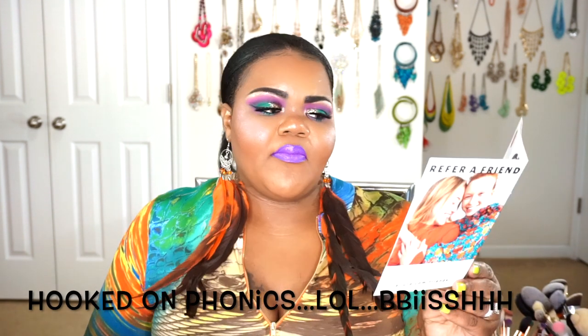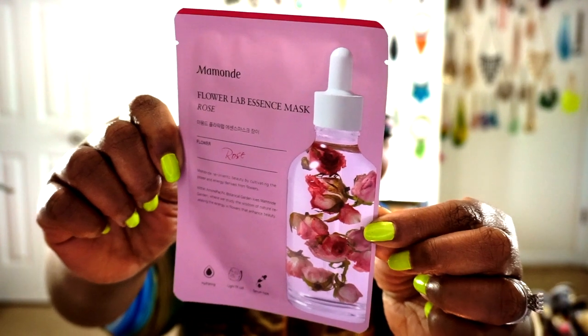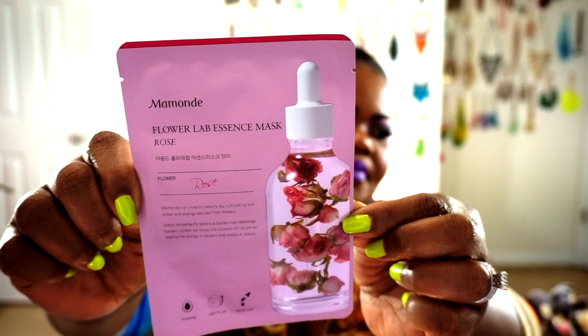The next thing we got in was also from My Monday — this is their Flower Lab Essence Mask, and I got the set in rose. Their masks are a K-Beauty sheet mask that retails for $7. They're supposed to be super hydrating and help balance your oils with the botanical oils they add to it. Here is the actual sheet mask with directions on the back — you guys already know how to use a sheet mask.